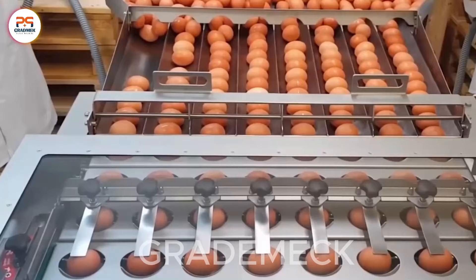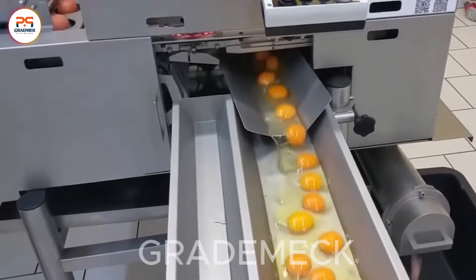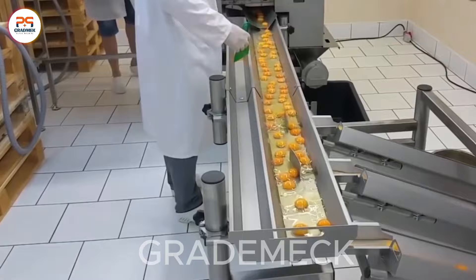The citrus harvesting process in Australia, showcasing the utilization of the Nelson harvester, exemplifies precision and speed in fruit collection. This cutting-edge technology guarantees a bountiful harvest, underscoring the efficiency and innovation evident in Australian citrus farming practices.